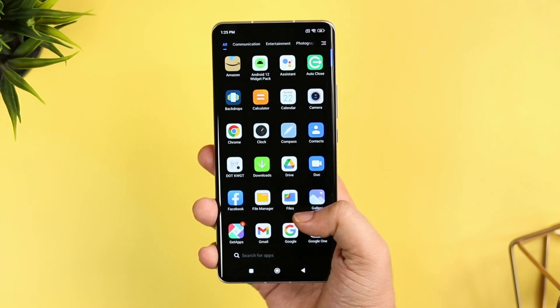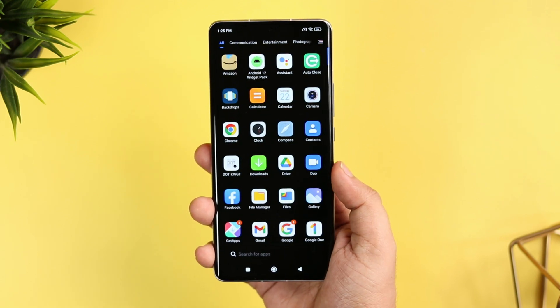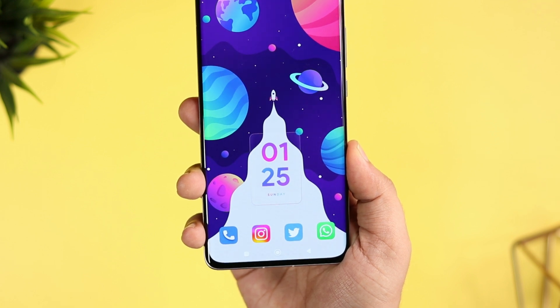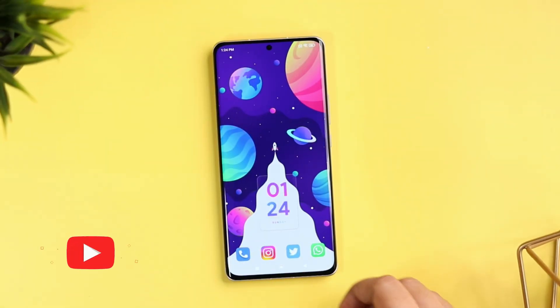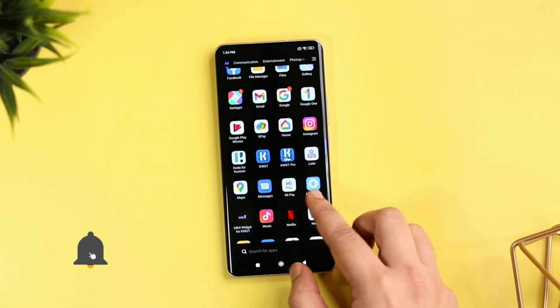How is it going everybody? Mr. Android here. Welcome back to one of the most popular series on this channel. Today I will be showing you 5 amazing apps that will completely change the way you are using your Android phone. Smash that like button and get ready to download some amazing apps. Let's aim for at least 1000 likes on this one. Drop a like, leave a comment and let's get started.